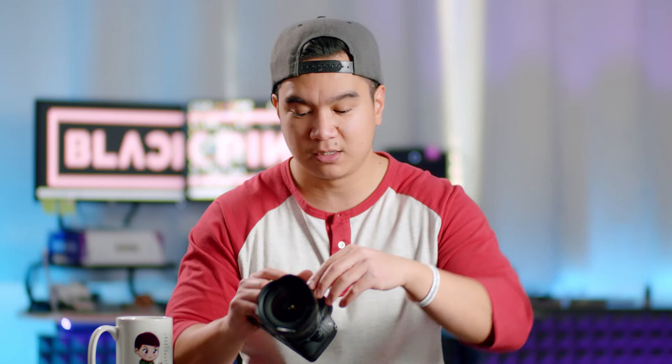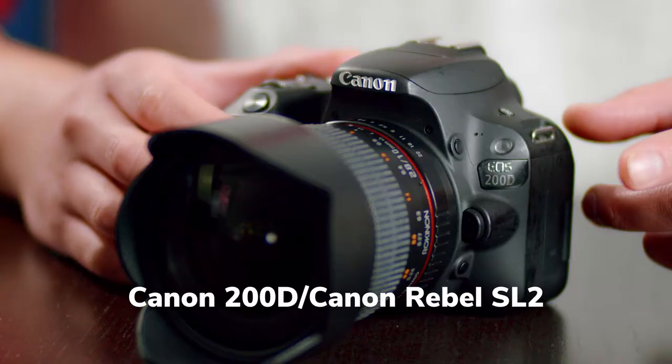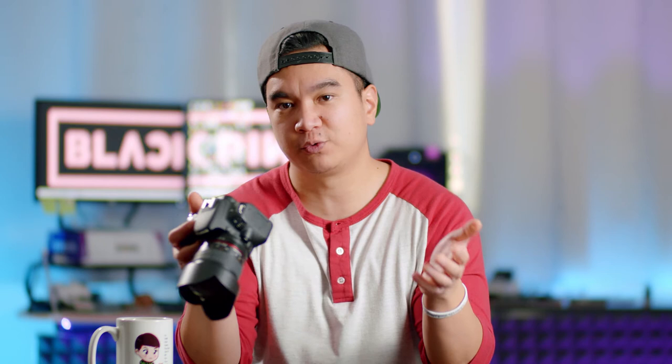Having said all of that, the camera I chose as my beginner camera over two years ago that I still use to this day for professional shoots — and checks off all those boxes of what I look for in a camera — is the Canon 200D, also known as the Canon SL2. Depending on what country or region you're in, it may be called the Canon 200D or Canon Rebel SL2. They are identical, so don't worry about the label.